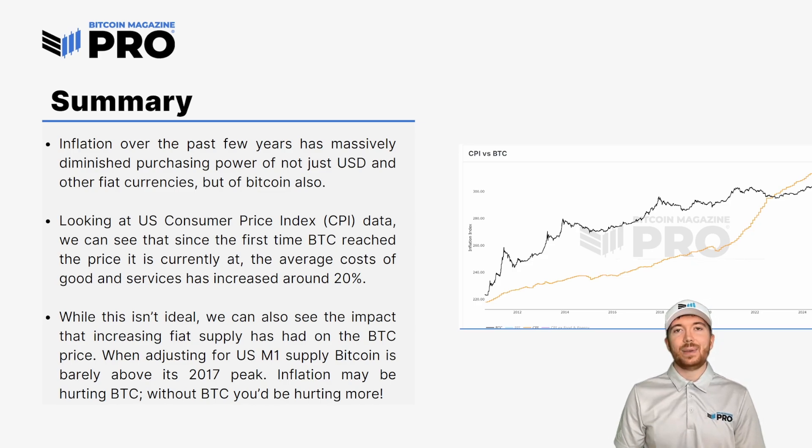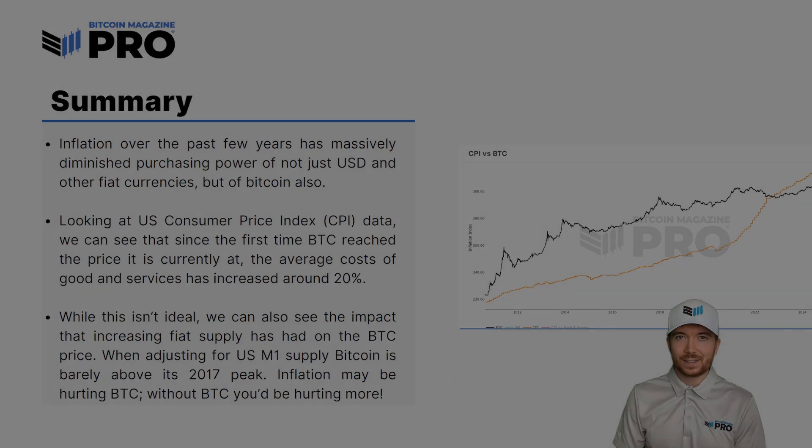While inflation is hurting BTC, the increase in liquidity we're currently seeing and the shift in sentiment from central banks and governments is definitely more favorable for BTC going forward. And even though this isn't ideal for BTC, compared to pretty much every other asset you'd have been in a considerably worse position. So BTC has definitely acted as a hedge against the rampant inflation we've seen globally over the past few years.